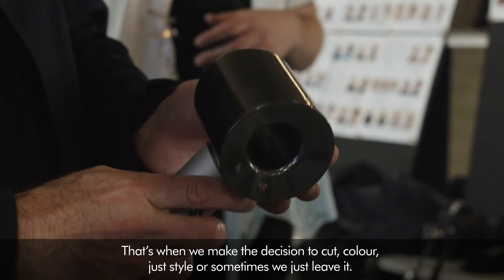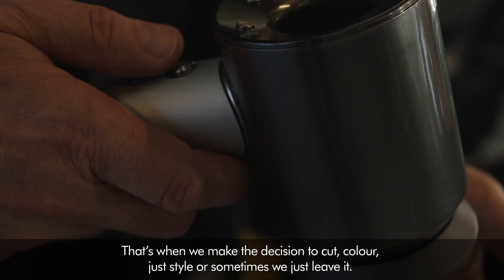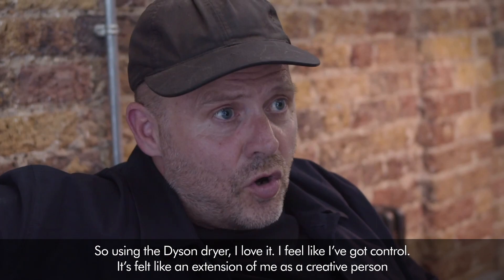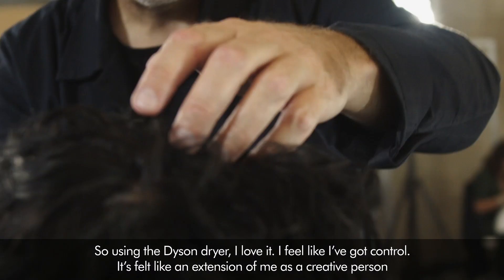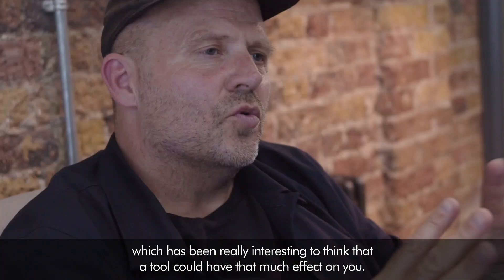Using the Dyson dryer, I love it, I feel I've got control. It's felt like an extension of me as a creative person, which has been really interesting — to think that a tool could have that much effect on you.